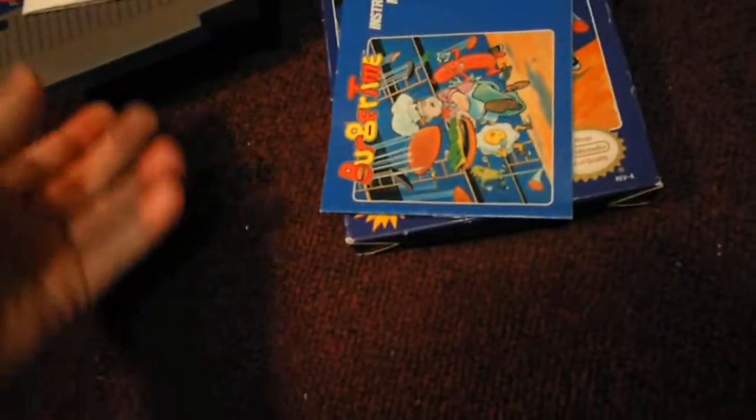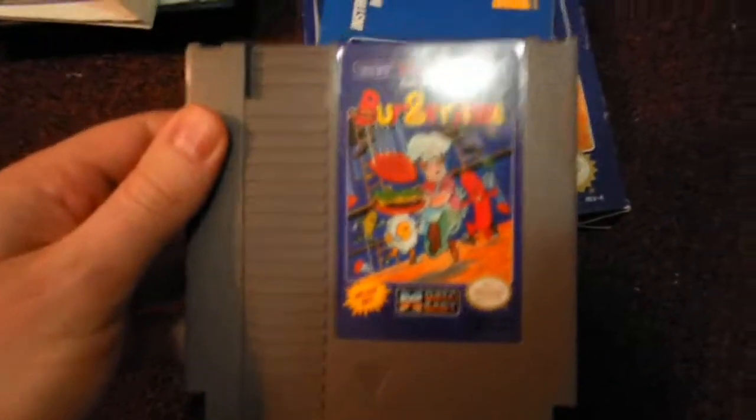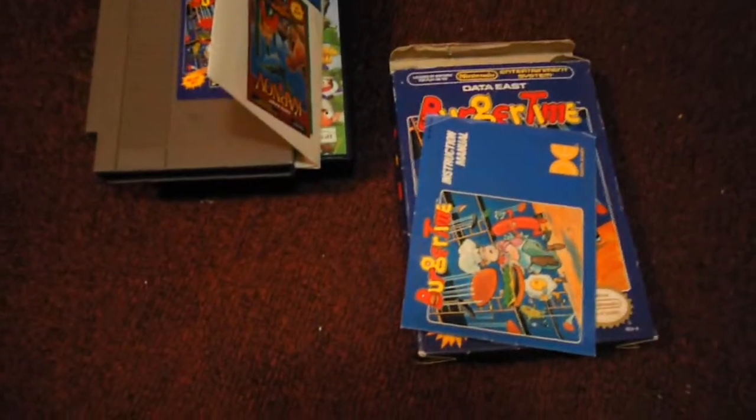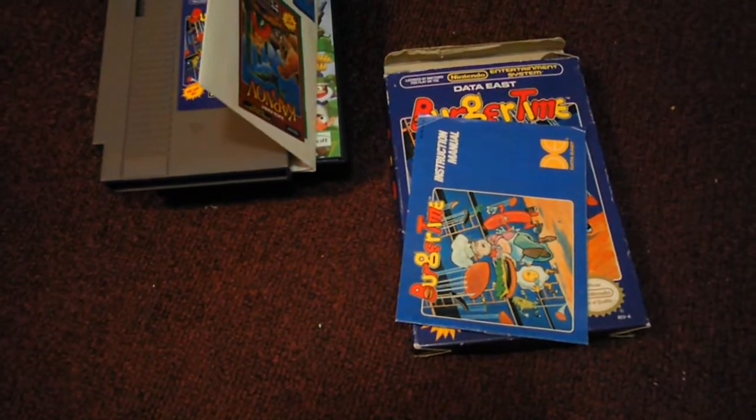The instruction manual is in pretty good shape. Just an awesome pickup. The box is in nice condition with very little wear to it, so I was happy to get that. Paid $11 for it, and I know some places sell this cartridge by itself for around $9. Really happy to get that stuff, guys. I hope you enjoyed watching this video, and I'll see you next time.